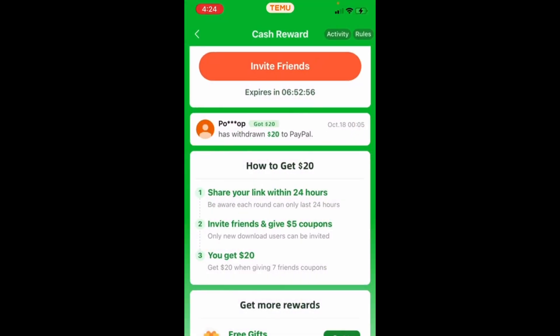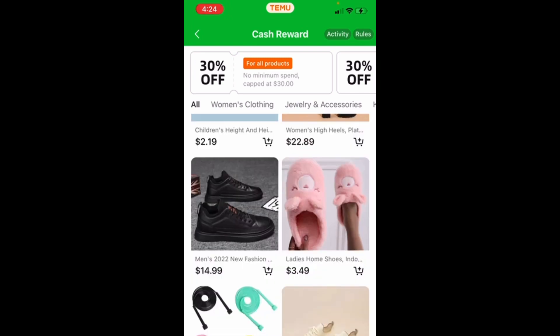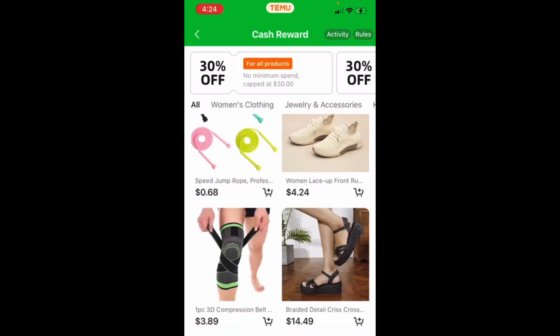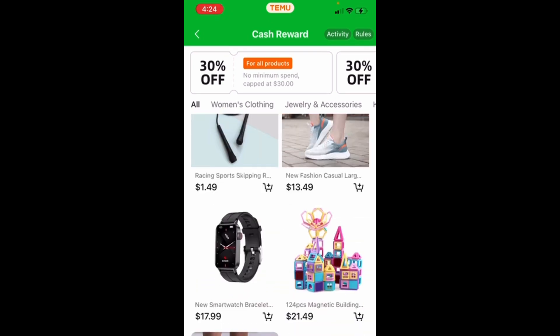Just to go over the app — it's basically like Amazon, Wish, AliExpress, all those cheap websites where you can get stuff for really low and they mail it to your address. This app is super good if you just want to use it for getting and buying things.